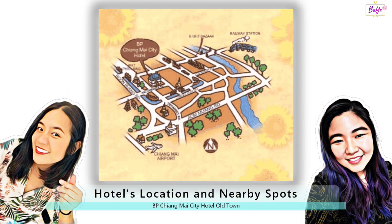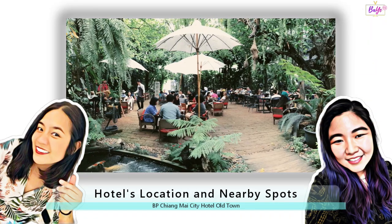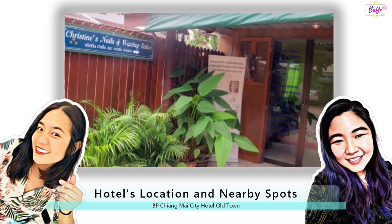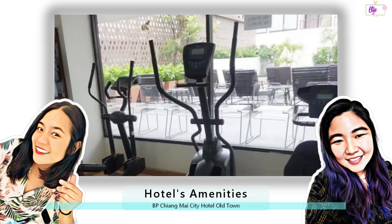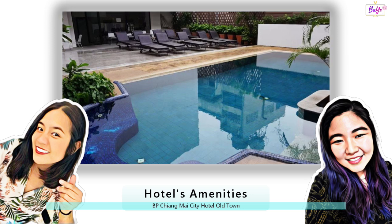Now, location is key. How is the hotel in terms of getting around — is it easy? The hotel's location was really accessible. There were convenience stores around it, and cafes, bars, and shopping malls were also walking distance. Even a laundromat and a nail salon were nearby. And did the hotel itself have any amenities for guests to enjoy? They had a gym and a pool, which were perfect for unwinding after a day of exploring Chiang Mai.